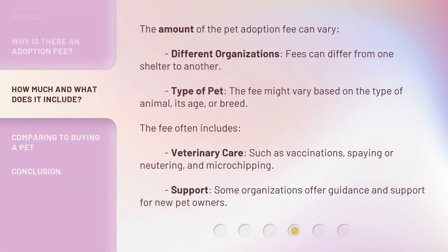The amount of the pet adoption fee can vary. Different organizations: fees can differ from one shelter to another. Type of pet: the fee might vary based on the type of animal, its age, or breed. The fee often includes veterinary care, such as vaccinations, spaying or neutering, and microchipping. Some organizations also offer guidance and support for new pet owners.